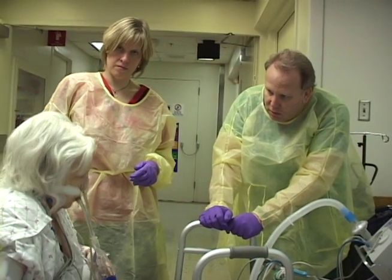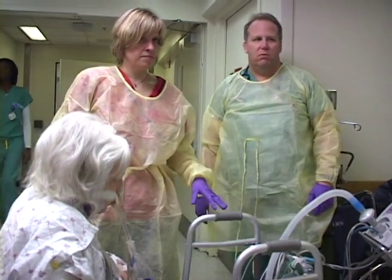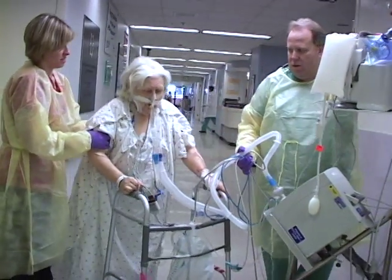What patients overwhelmingly tell us is that they like the early physical medicine and rehabilitation. They like being awake. They certainly like getting out of bed and moving. It shows them that there's hope — that there's a life beyond the intensive care unit and a life for them to get back to. It gives them goals for improvement when they see themselves walking a little further each day. It shows them that they can get better. This is something that I believe other intensive care units can also implement to improve the longer-term outcomes of their patients.